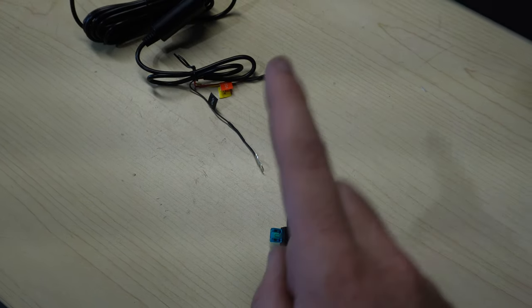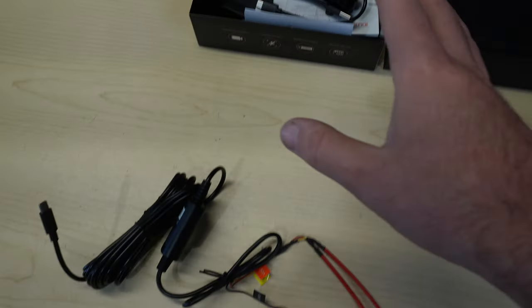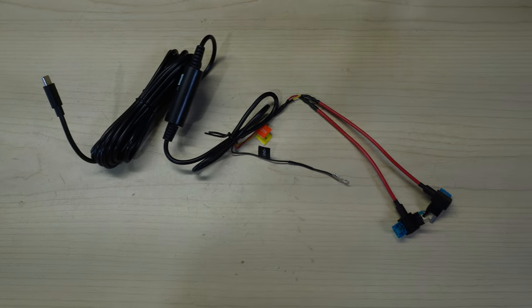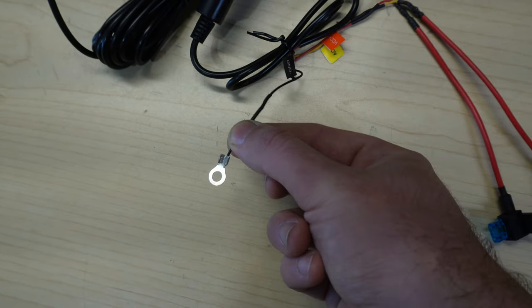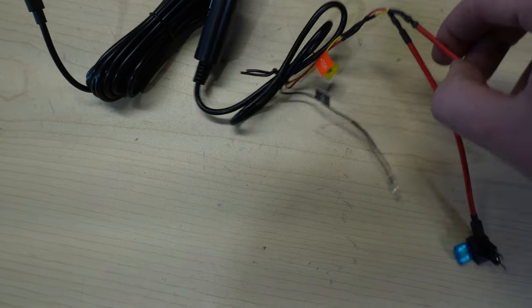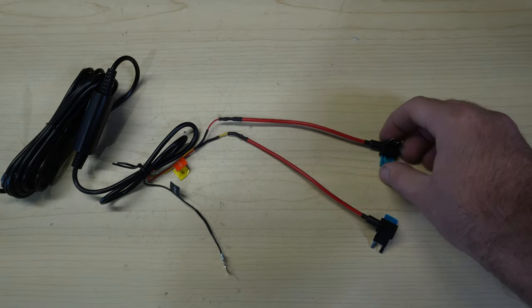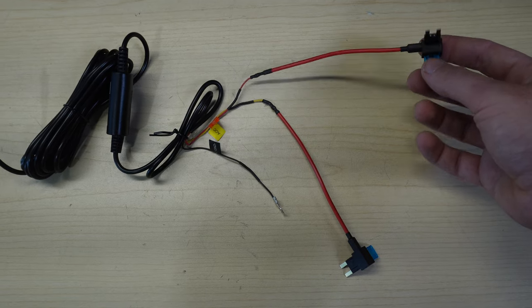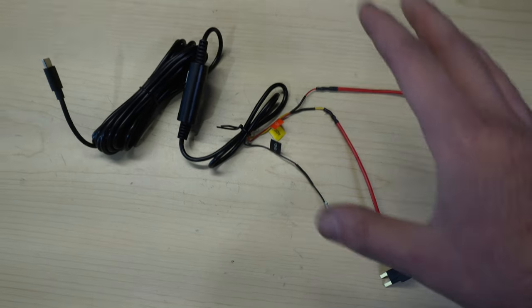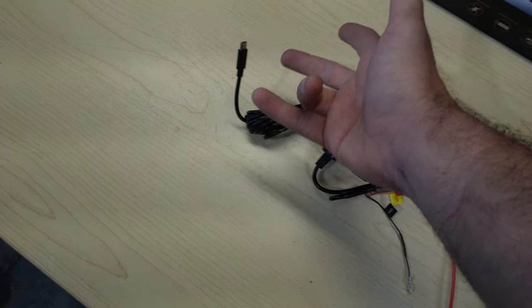Now that both cameras are installed and connected, we just have to give the whole camera assembly power. What we have here is a hardwire kit. The kit does include an easy plug-and-play kit that you can plug into your cigarette lighter. But in our case, I want it to be super clean looking — no visible wires — so we are going to be hardwiring it to the car. I went ahead and crimped on a circle connector for the ground wire, and then I put two self-tappers onto the hardwire kit to tap into two different fuses — one for active power and one for power when the car is off.